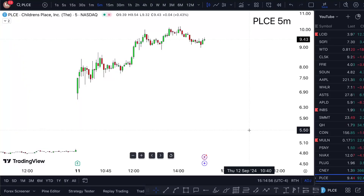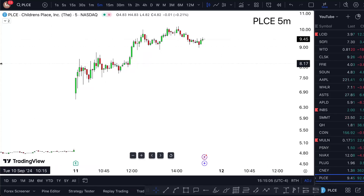PLCE stock analysis and PLCE stock prediction — is this thing really a buy? Watch this video till the end to find out. After a decent 92% gain, Children's Place stock is sitting at $9.45.